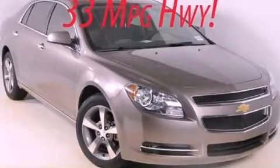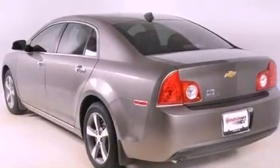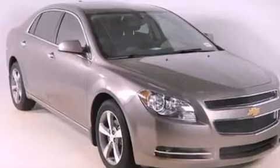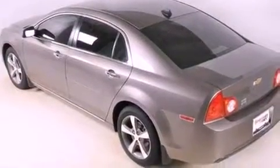This is a brand new 2012 Chevrolet Malibu. It has a 2.4-liter four-cylinder engine and a six-speed automatic transmission. Its top features include a low-tire pressure indicator, traction control and stability control systems, aluminum wheels, and satellite radio.